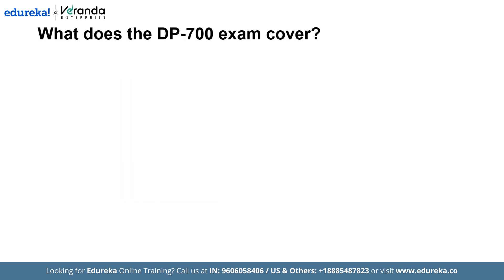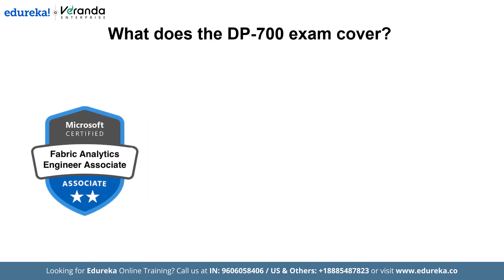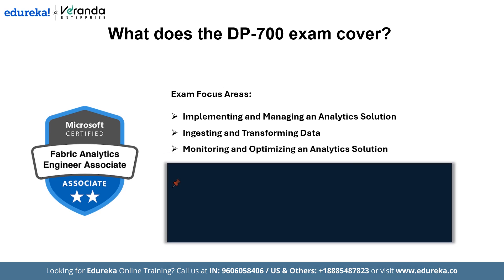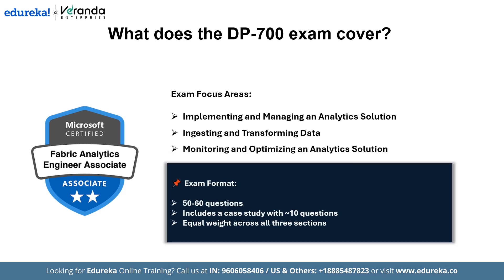Now let's look at what the DP700 exam covers. The DP700 exam focuses on Microsoft Fabric Data Engineering, assessing candidates on three main areas: implementing and managing analytics solutions, ingesting and transforming data, and monitoring and optimizing analytics solutions. The exam consists of 50 to 60 questions, including a case study with around 10 questions. Each of the three sections carries equal weight, meaning you will see a balanced number of questions across them.